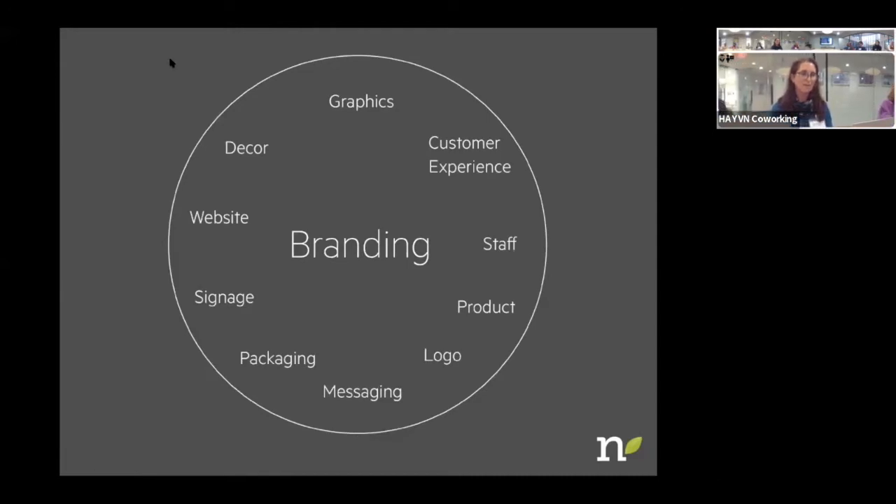These are many of the aspects that make up a brand. Yes, it is your graphics. It is also your customers' experience when they meet you or come into your facility. It's the staff you have and the way your staff treats customers. It can be how the receptionist answers your phone. It's your product, your logo, your messaging, written and verbal communications, your packaging, your signage, your website, and the decor of your office space or business. All those things together are what branding incorporates.